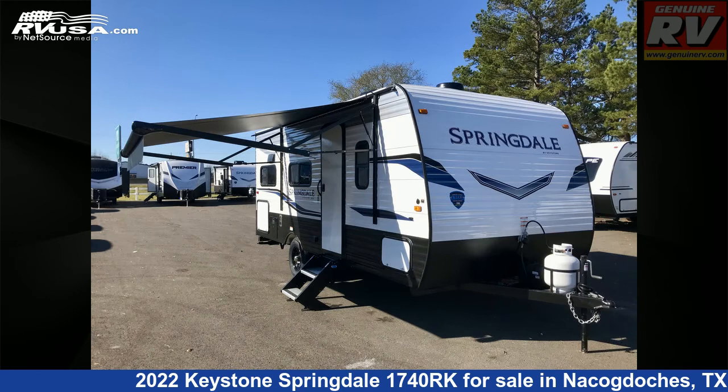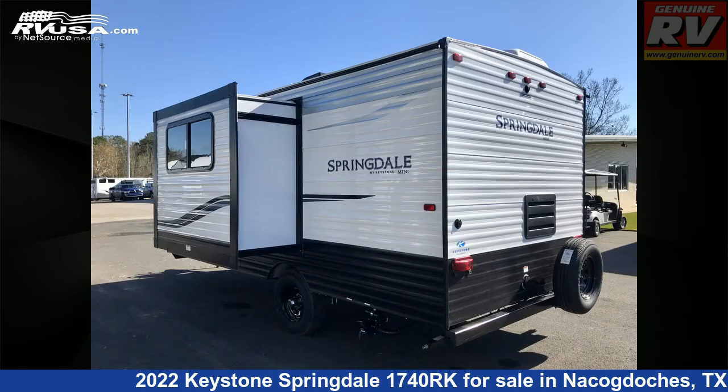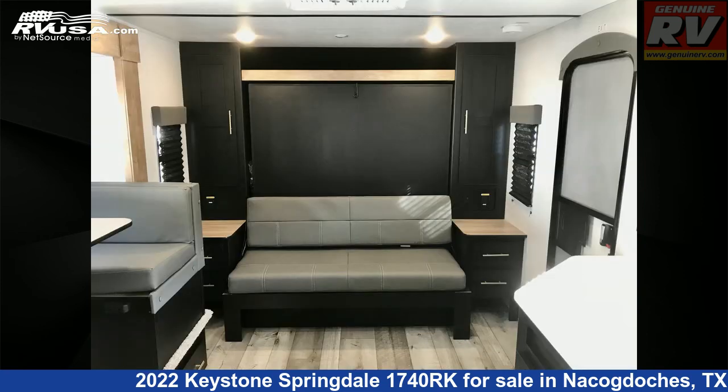This new Keystone is 21 feet 5 inches in length and features one slide-out, a dusk interior, sleeps 4, water heater, smoke detector, microwave, air conditioning, spare tire kit, refrigerator, TV antenna, LP detector, self-contained, and 27 gallons fresh water capacity.